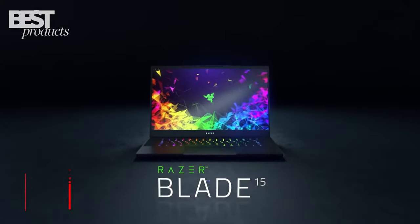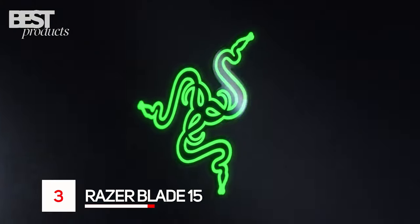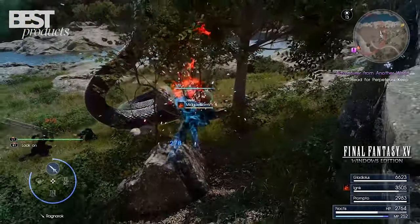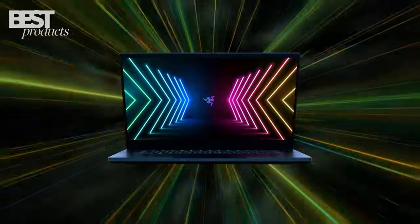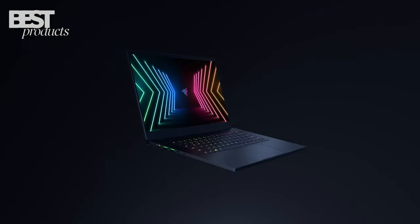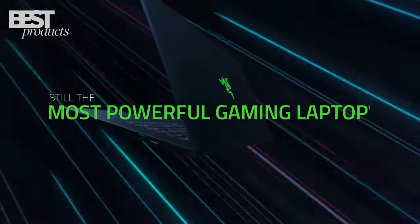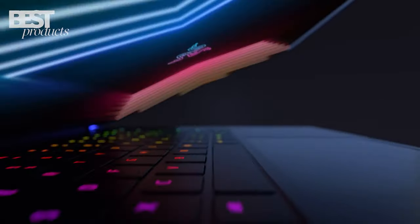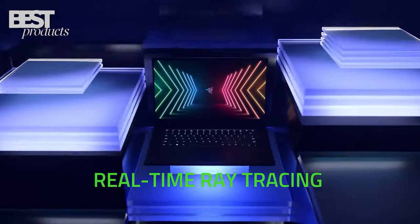Number 3: Razer. The Razer Blade 15 is the perfect laptop for leveling up your game. With a Core i7 processor, GTX 1660 Ti graphics, a 15.6-inch 120Hz display, and Chroma RGB lighting, you'll be playing games without any lag.